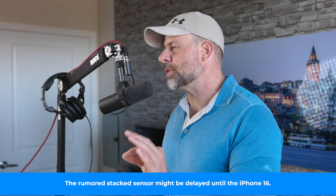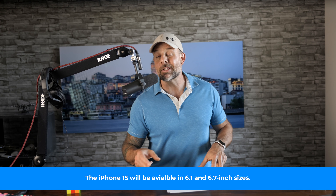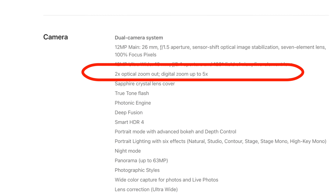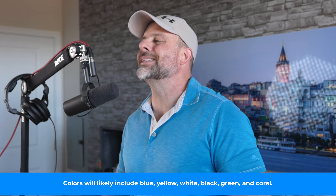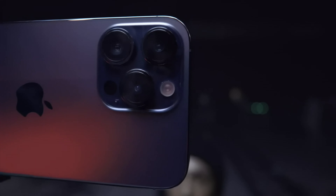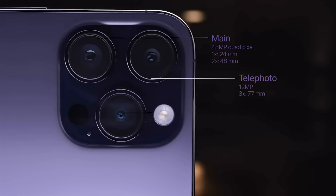The iPhone 15 is expected to have a host of new and exciting features. One of which is a stacked sensor in the Pro Max. The Pro Max is also expected to have a periscope zoom lens that offers 6x optical zoom, an improvement over the iPhone 14. Lower-end iPhone 15 models will get some love as well, like the adoption of the A16 chip from the iPhone 14 Pro. The super popular Dynamic Island and the 48-megapixel rear camera from higher-end iPhone 14 models are expected to be standard in the iPhone 15.